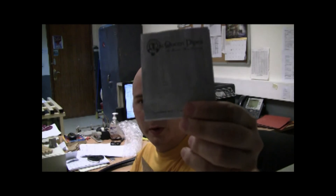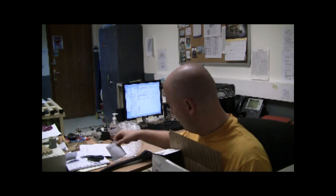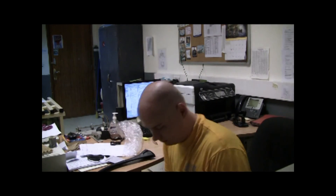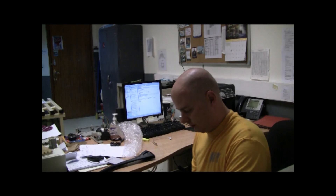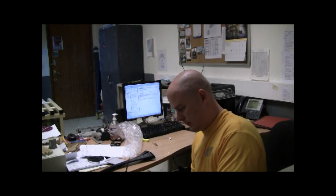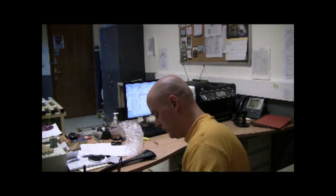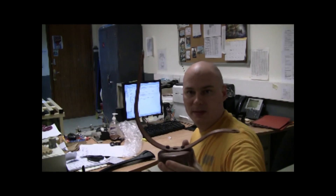I have my little McQueen pipes booklet. Looks like they sent me a little pipe tamper. And my McQueen's pipe stamp.